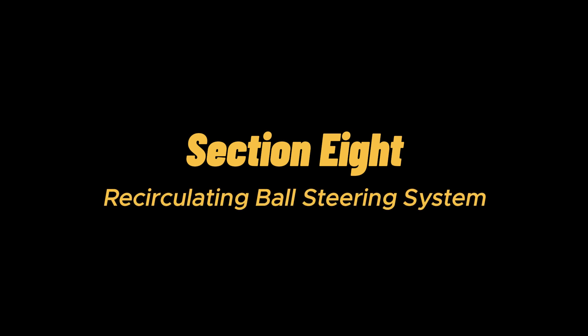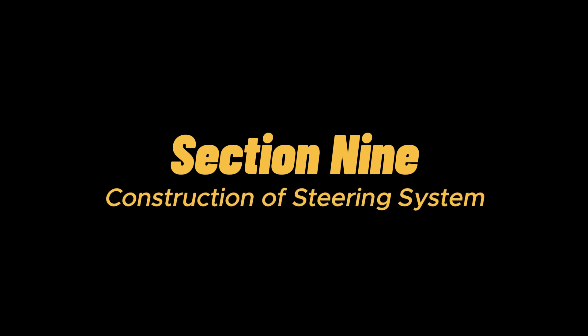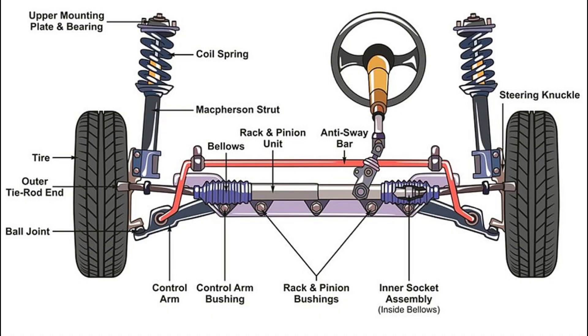Recirculating ball steering system: this system is known by multiple names like worm and sector, and recirculating ball and nut. It is most commonly found in old cars and heavy-duty vehicles like trucks, and is quite different from a rack and pinion. The recirculating ball steering system has two different gears: the worm gear and the sector gear. The steering wheel is connected via a threaded shaft connected to the block.